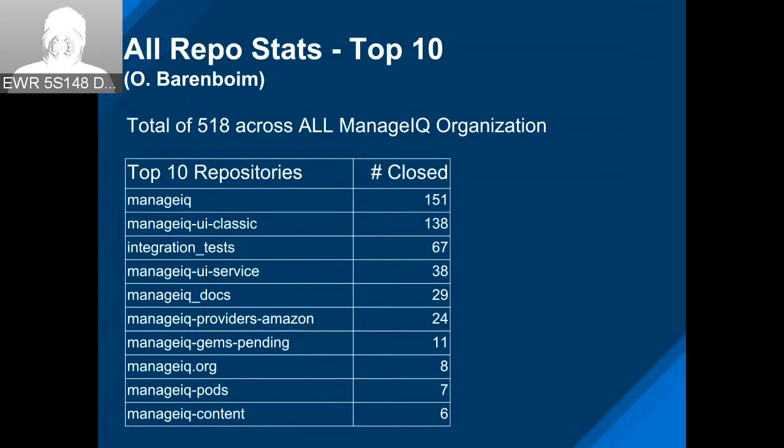This shows the number of pull requests merged across all the repos we're involved in. The top 10 are ManageIQ, then a very close second is the Classic UI, then Integration Test, then the Service UI, then Docs, then the Amazon Provider, and then it kind of drips off to Jim's pending on the website and some other areas.